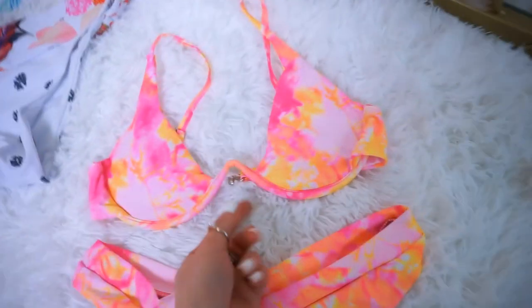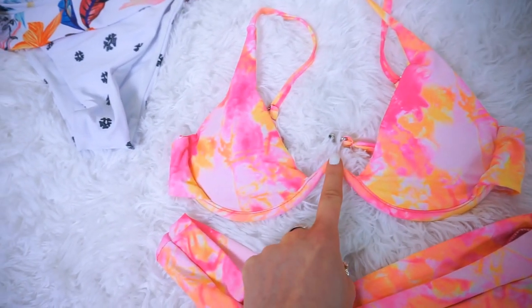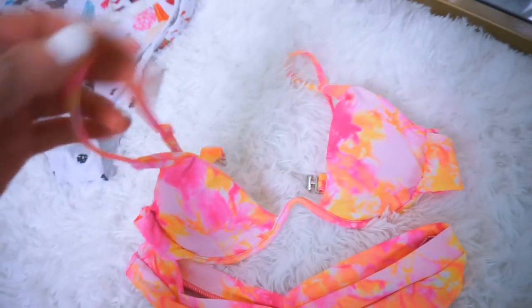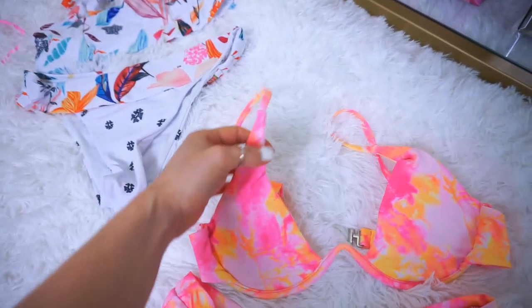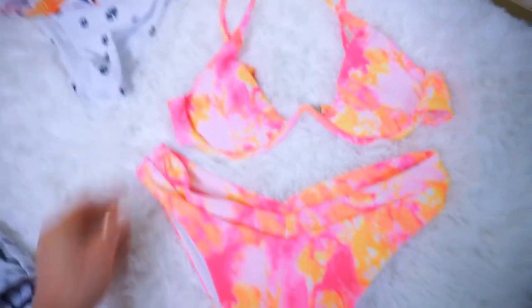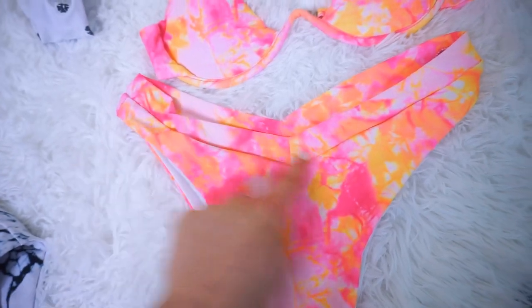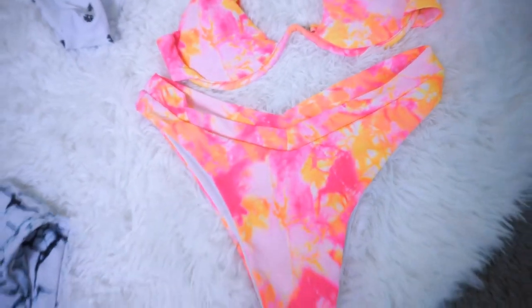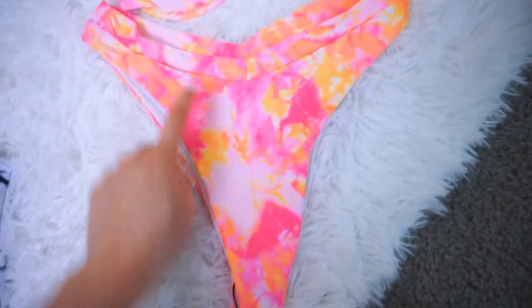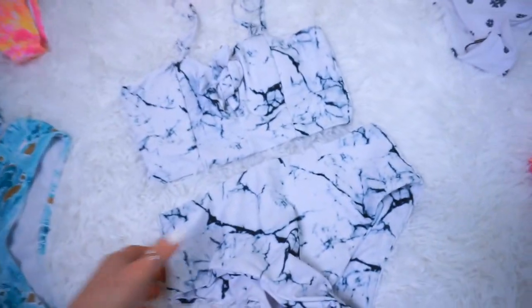Here's another tie-dye one with a really sexy flattering top that goes upward. I love the straps on this one — it's almost like a tank top style rather than tying around your neck, which can bother me sometimes. The bottoms have a V-cut which is so pretty and flattering — super high-waisted and very cheeky.